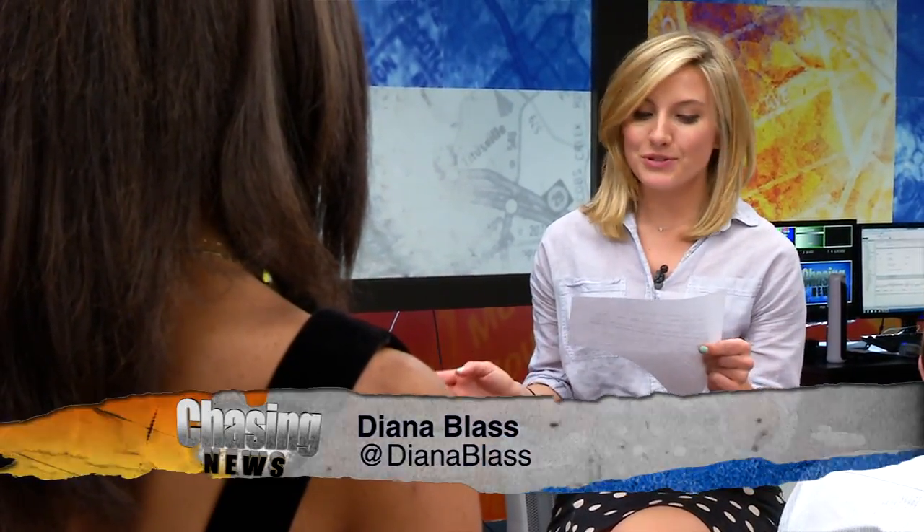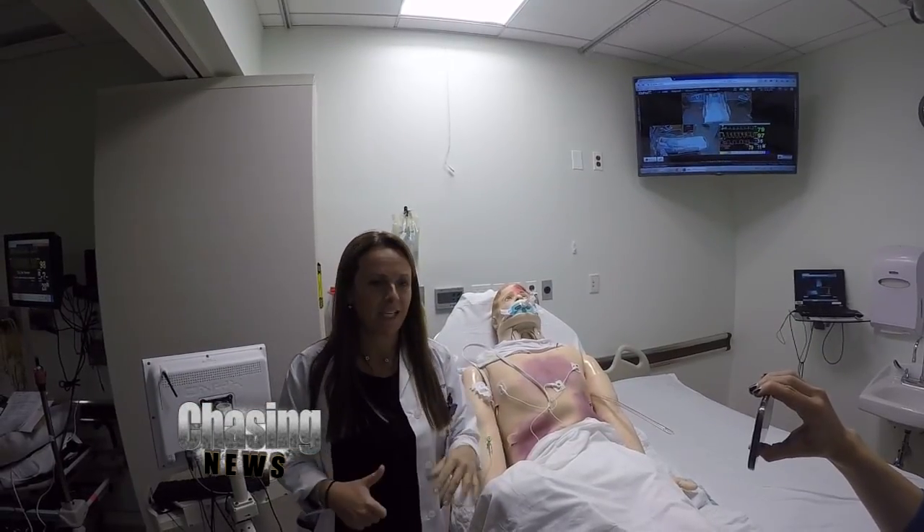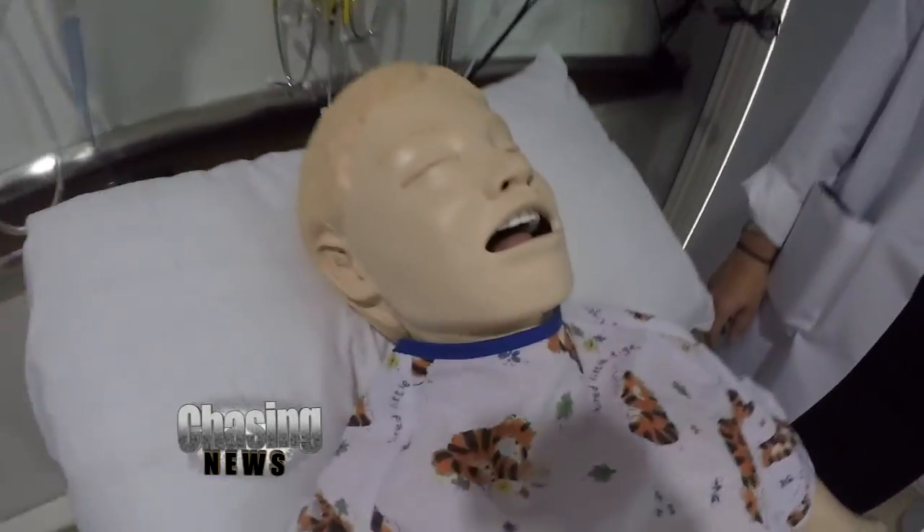But take a closer look. This patient undergoing anesthesia isn't human at all — but actually a mannequin.